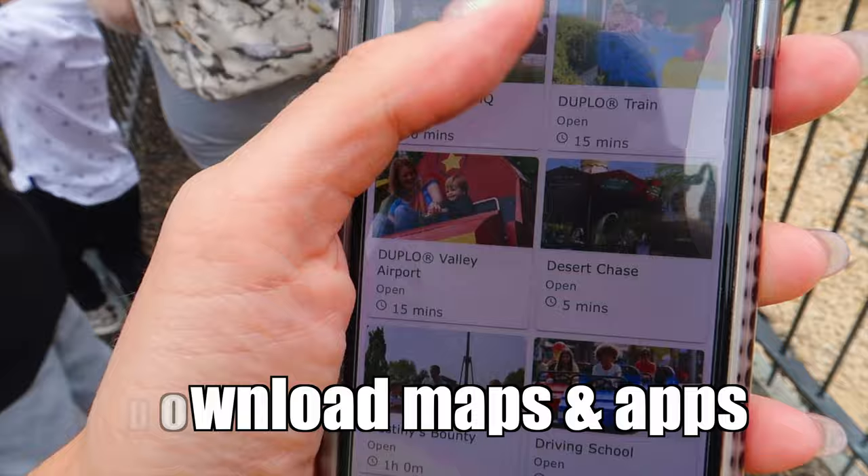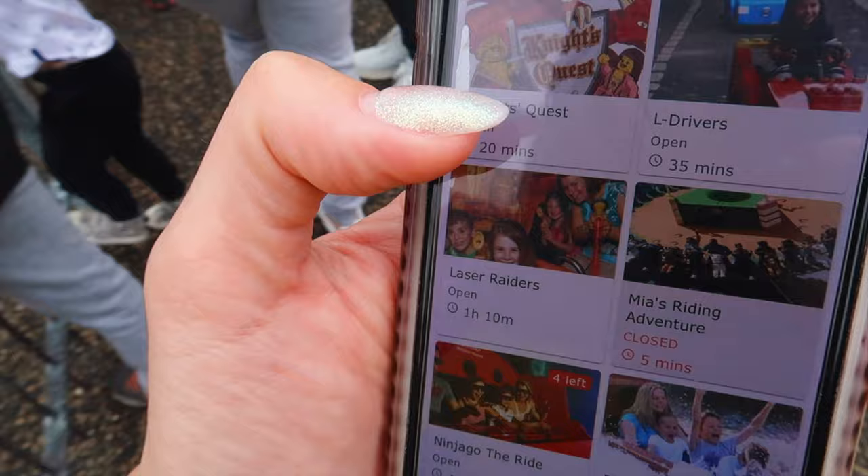So many theme parks and other venues have their own app now and so much of the information can be found on there. Just remember, the more armed with information you are, the easier it's going to be for your kids when you get there.